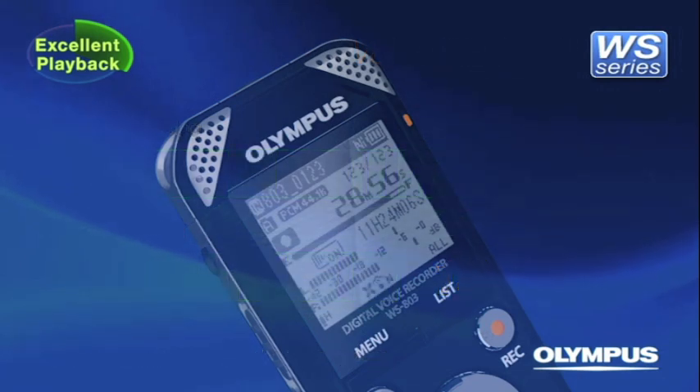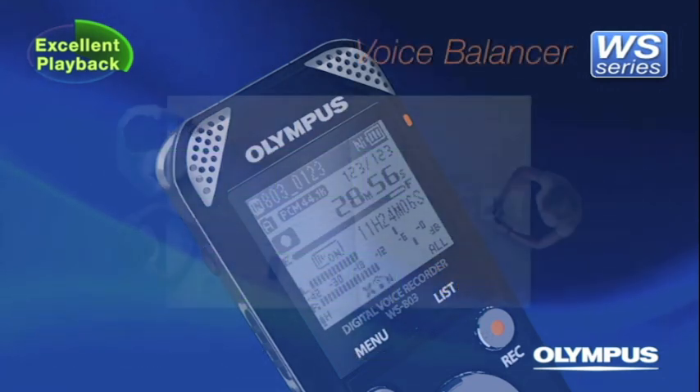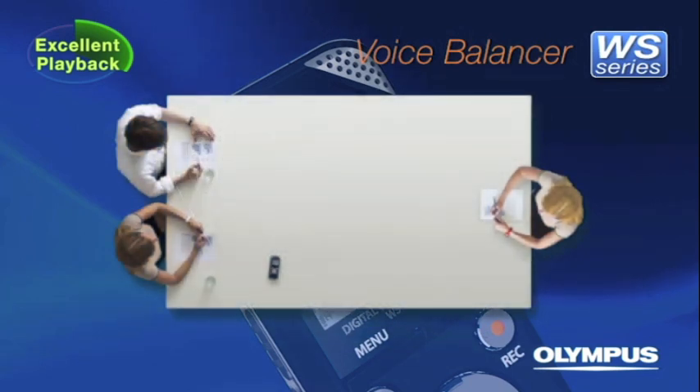In addition, the WS series has a voice balancer function, which adjusts differences of the volume level between recorded voices.